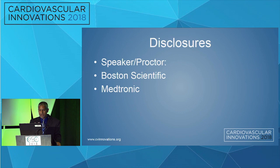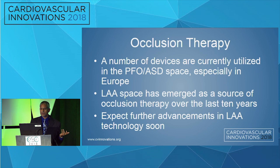Some of the prior speakers actually hit on some of those points. So this is my disclosures. So occlusion therapy — we know there are a number of devices currently utilized in the PFO and ASD space, especially in Europe. The left atrial appendage space has emerged as a source of occlusion therapy over the last 10 years. As the prior speakers have said, especially the Watchman has been thoroughly investigated, and we expect further advancements in this technology soon. But again, could it be better?